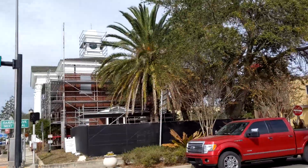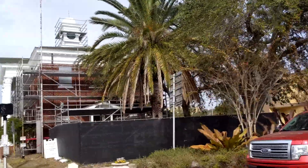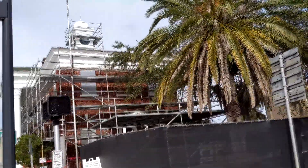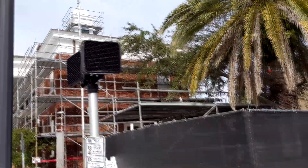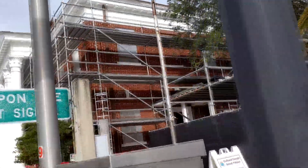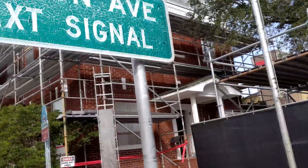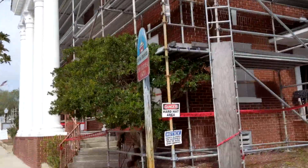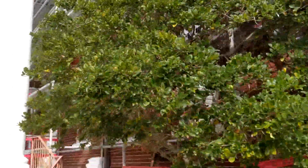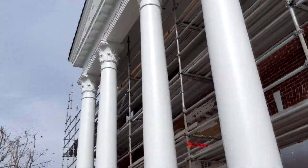This is the old Tarpon Springs City Hall, now a cultural center. It's been under reconstruction — they're redoing it all — but it's also on the National Registry. You should come check this out. There are a lot of historical artifacts inside. As you can see, they are totally redoing it now. I'm not exactly sure when it's going to reopen, but it looks like major work is happening right now.